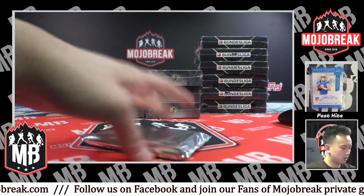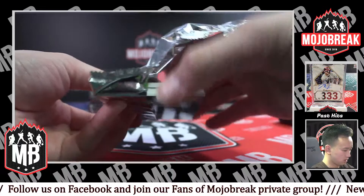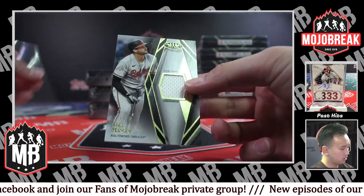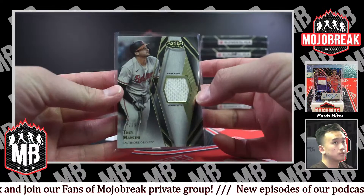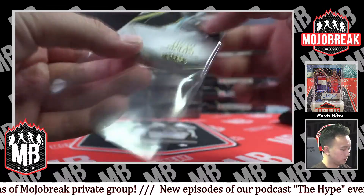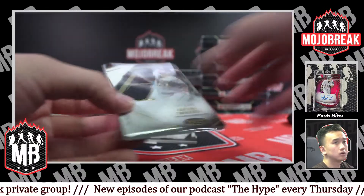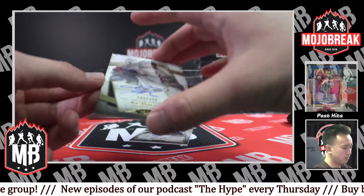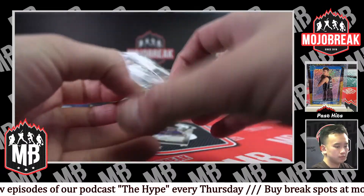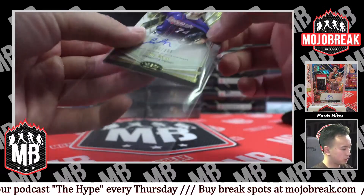Walker Buehler jersey auto — nice, Dodgers. Another one that's a little bit on the chunkier side. Two or 3.99 Trey Mancini for the Orioles and 2.49 Lucas Giolito, White Sox. 1.99 Braves, Joc Pederson autograph. And 2.99 rookie auto Minnesota Twins, Joe Ryan.